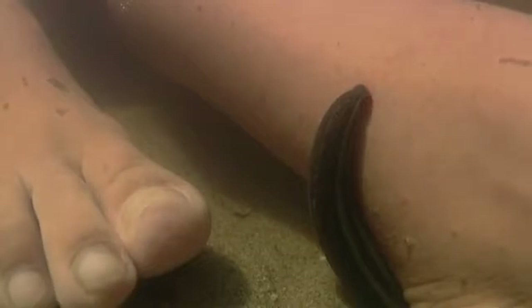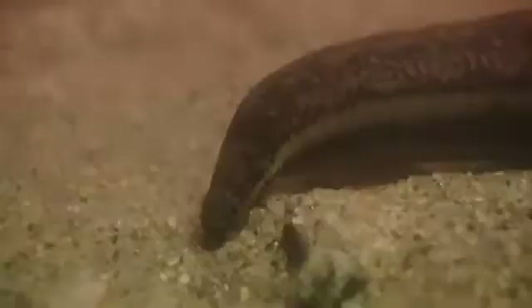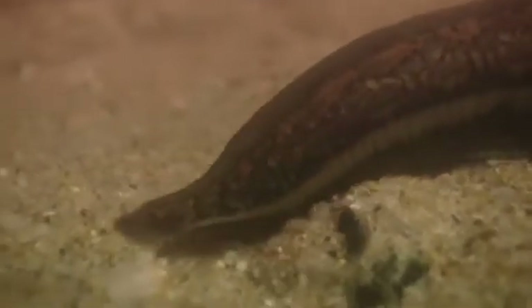A leech is equipped with three saw-like jaws that tear into flesh, enabling it to gorge itself — sometimes taking in 10 times its own body weight in blood. It can then go several months without another feeding. Given time, the once-graceful leech becomes so engorged it can barely crawl away.